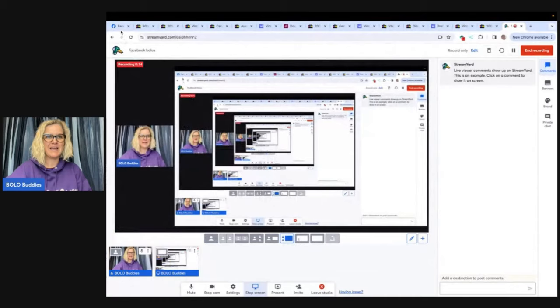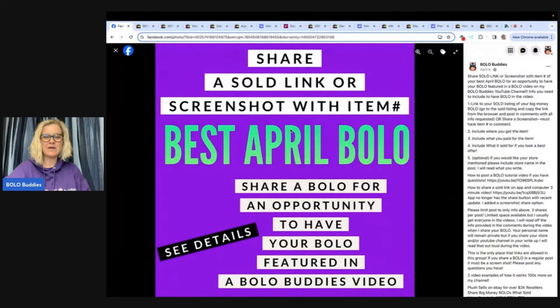I posted this in my Bolo Buddies Facebook group — share your best April Bolo, and share your best May Bolo is up right now. You guys head over and share one of your bolos, and I will feature it in a video like this. I'm going to share where they got the item, what they paid for it, what it sold for, and what platform it sold on. Some of these are just incredible, but all of them are educational and are going to help you learn to be a better reseller.